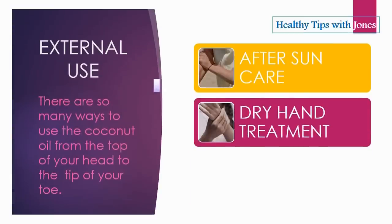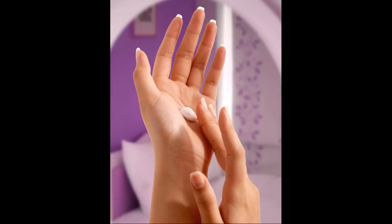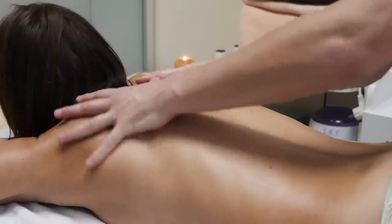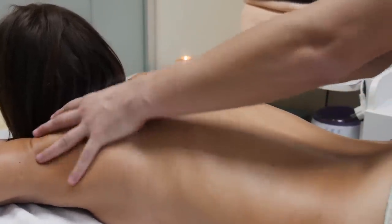We also have dry hand treatment. Coconut oil can provide relief from dry or cracked skin, particularly on harder-to-treat areas such as the feet or hands. You can even add a large teaspoon of coconut oil to some warm water in a foot or hand bath and let the oil soak into the skin while you sit and relax. Most massage therapists find that coconut oil is very slippery and ideal for body massage.